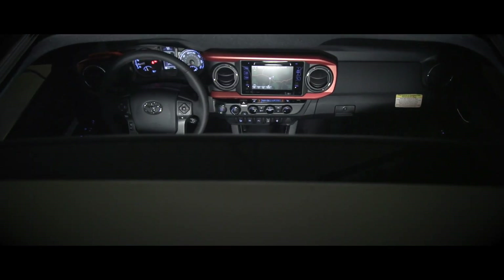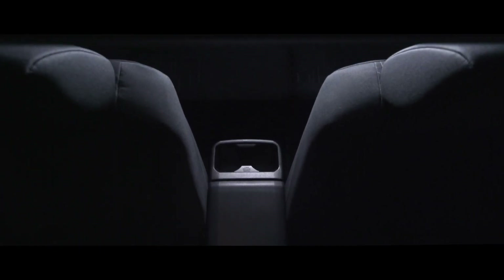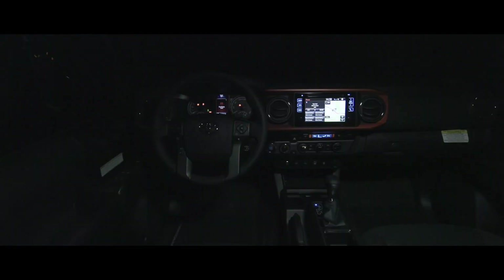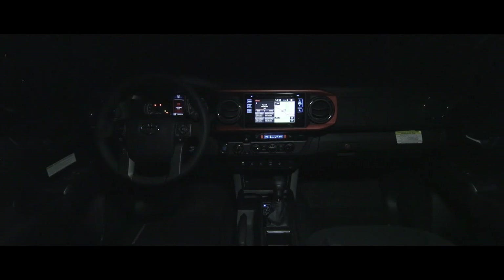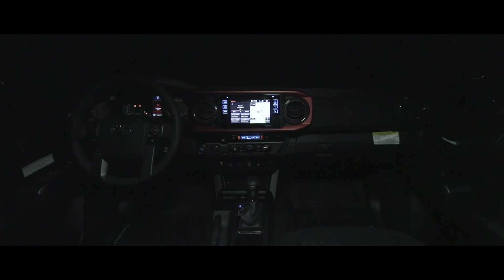Our premium tech package includes a sunroof that's finally arrived after being requested for many years by Toyota Tacoma enthusiasts. The interior has been completely overhauled — new seats allow for a better sitting position and comfort, more sound insulation provides a noticeably quieter ride, and a one-inch wider interior really helps open up the cabin for a more relaxed environment.